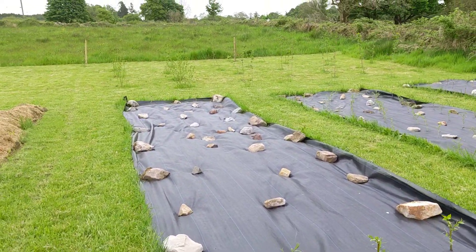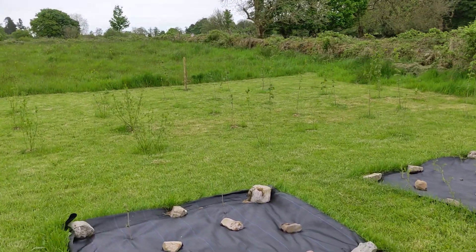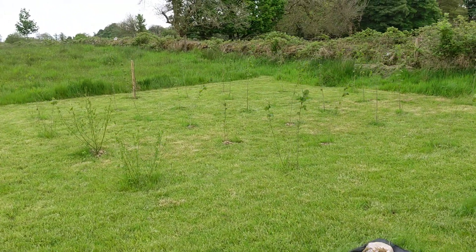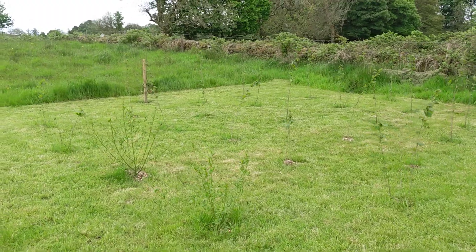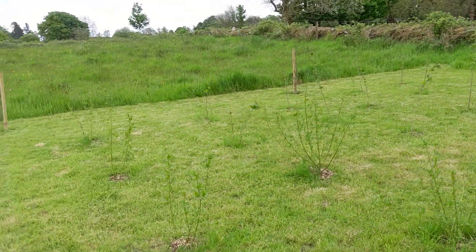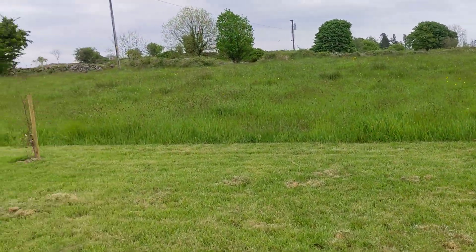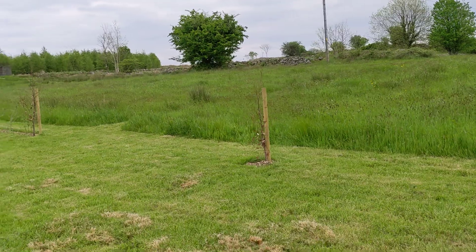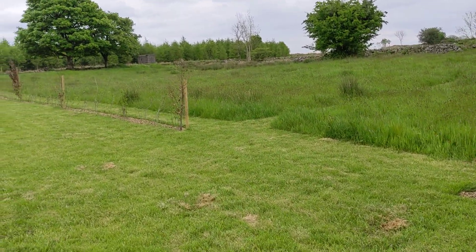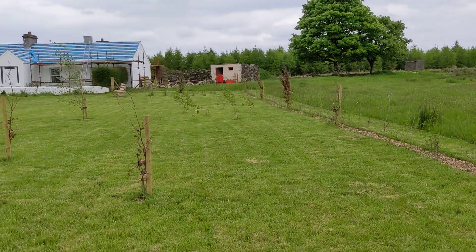Here's a little hazel coppice which is coming on lovely, and I mulched all round those as well. I'm not too sure about my beech trees that I bought — I think a couple, actually three or four of them, are dead. But plants are very expensive here.